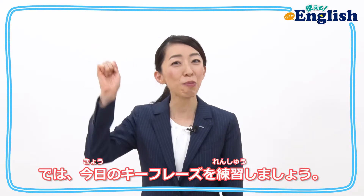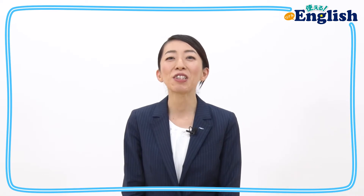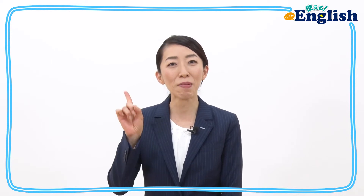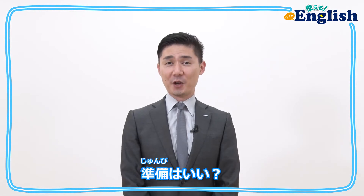Now, let's practice today's key phrase. 先生の後についてリピートしてみてね。すべての文を練習したい人は、会話文のパートに戻って、一時停止ボタンを利用して練習してね。Are you ready?